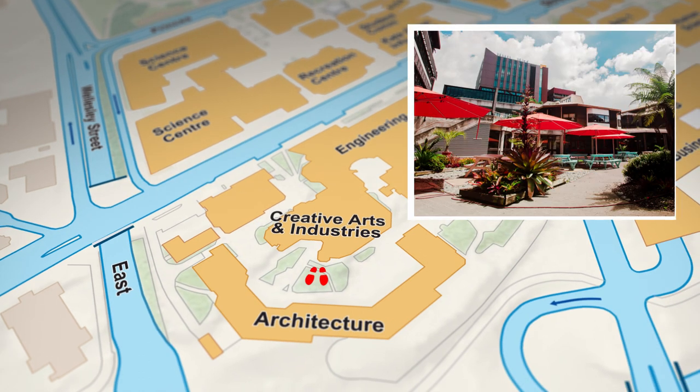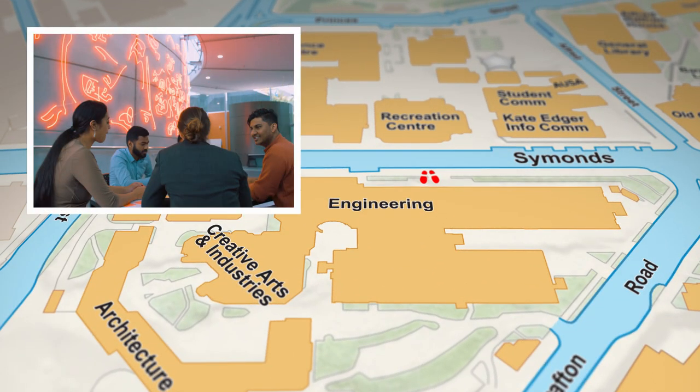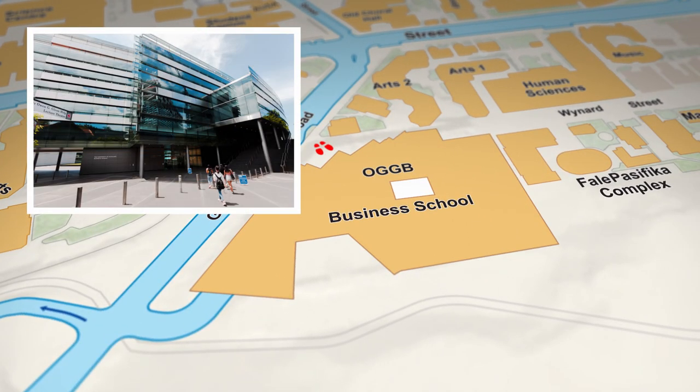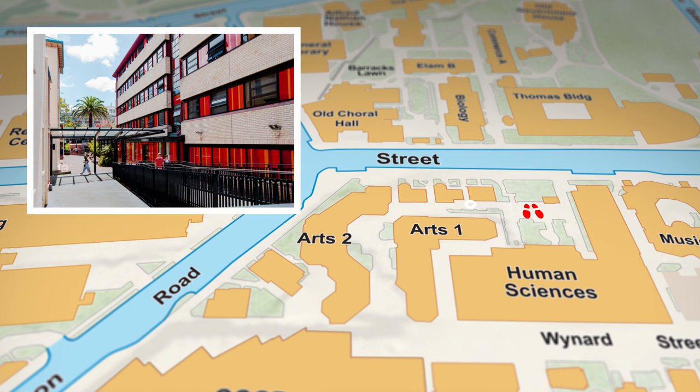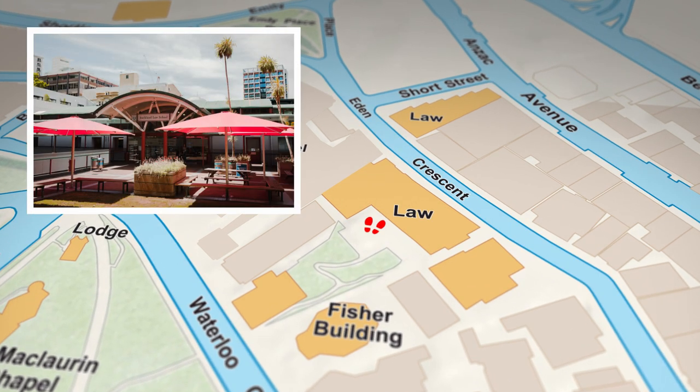Creative Arts and Industry students, you live here — you get your own awesome little courtyard that you want to make use of. Engineering, this is your home; it's easy to find because of the eye-catching neon artwork in the foyer. Business students, you're based in OGGB, which was purpose-built in 2008 and the facilities are top-notch. Arts, you can call a few buildings in this area home including this one right here. And Law, you get your own little corner of the uni complete with a cafe and the Davis Law Library. A special mention to students who are part of the Faculty of Medical and Health Sciences and the Faculty of Education and Social Work — you'll be based in our satellite campuses in Epsom and Grafton.